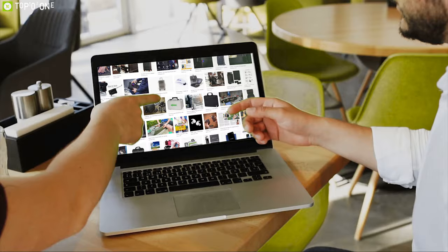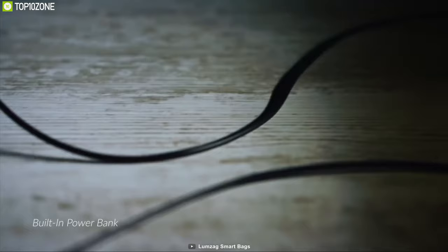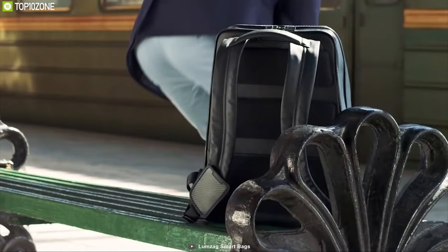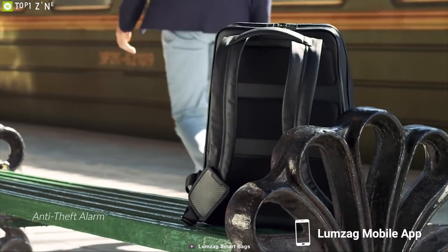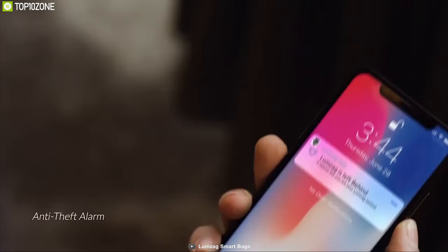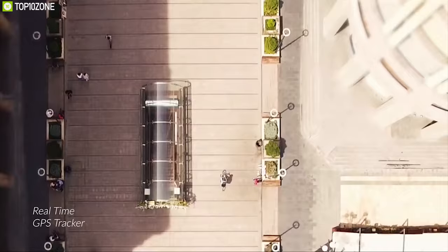Searching for the most innovative smart carrying solution? Get introduced to the Lumzag Smart Backpack, designed with high-end materials and smart features to boost productivity. You can wirelessly charge your phone on the go, while also charging your tablet and laptop via a built-in 10,000 mAh power bank, and charge your AirPods using a special compartment. A built-in LED light in the main compartment helps you find items easily. The Lumzag app will notify you if someone tries to open your bag, activate a high-pitched alarm if the bag exceeds your set distance, and let you track the backpack regardless of distance.